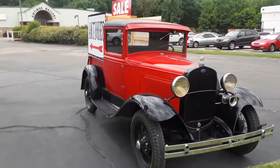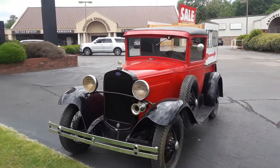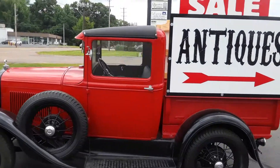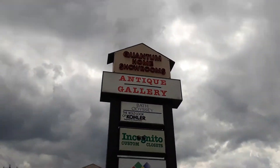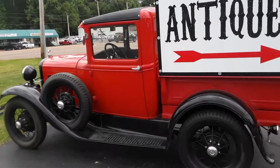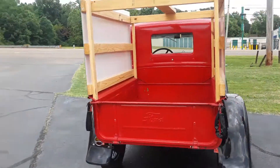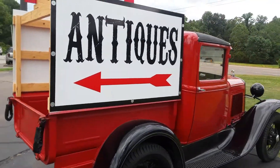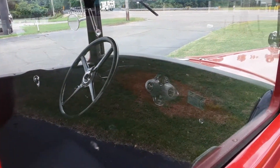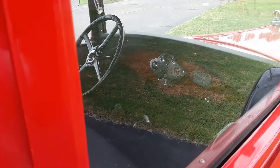Yeah, it's a beautiful car. So it's a cool Antique Mall — you should come visit. Quantum Home Shower Rooms, Antique Galleria in Memphis, Tennessee. If you're ever in Tennessee, I don't think people hauled as much stuff back then. You can see the inside — you can see all that pretty.